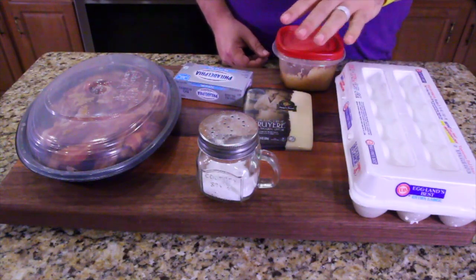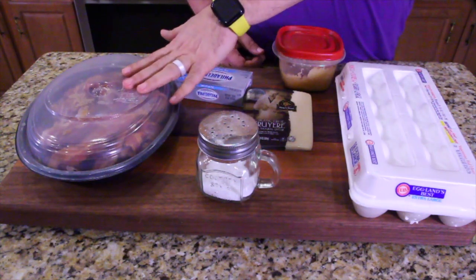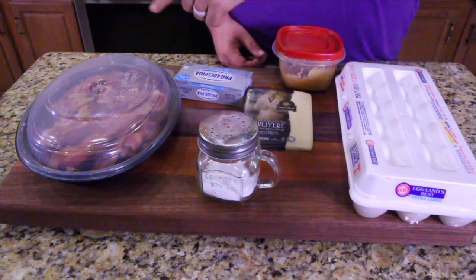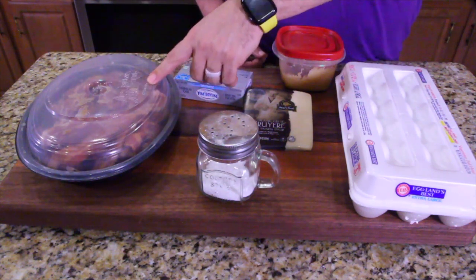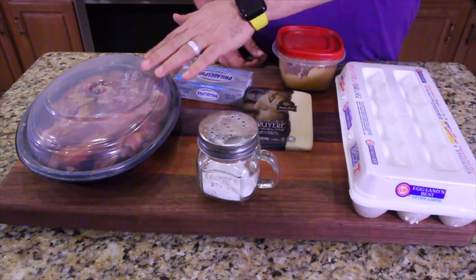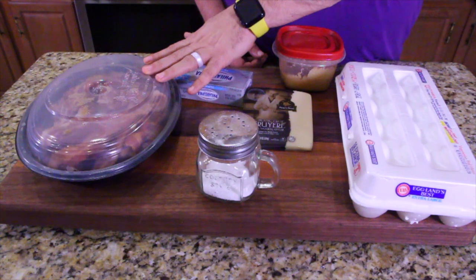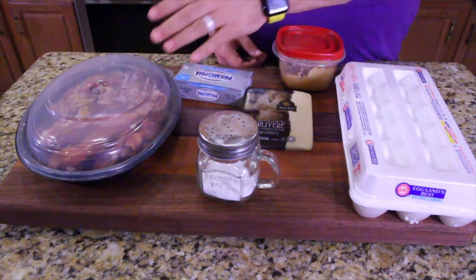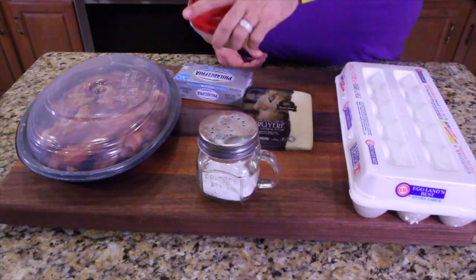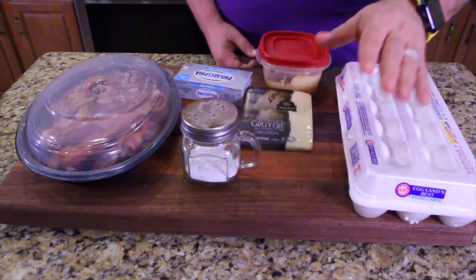This recipe is called bacon and Gruyere cheese egg bites. It's going to be delicious. The bacon here is from Cracker Barrel — about two pounds. Did you know you can go to Cracker Barrel and order bacon? They'll cook it for you, or you can buy it raw. So if you have a big event and need bacon right away, your local Cracker Barrel will sell you their bacon. We also have cream cheese, Gruyere cheese, bacon fat — or you can use butter — and then salt and eggs.